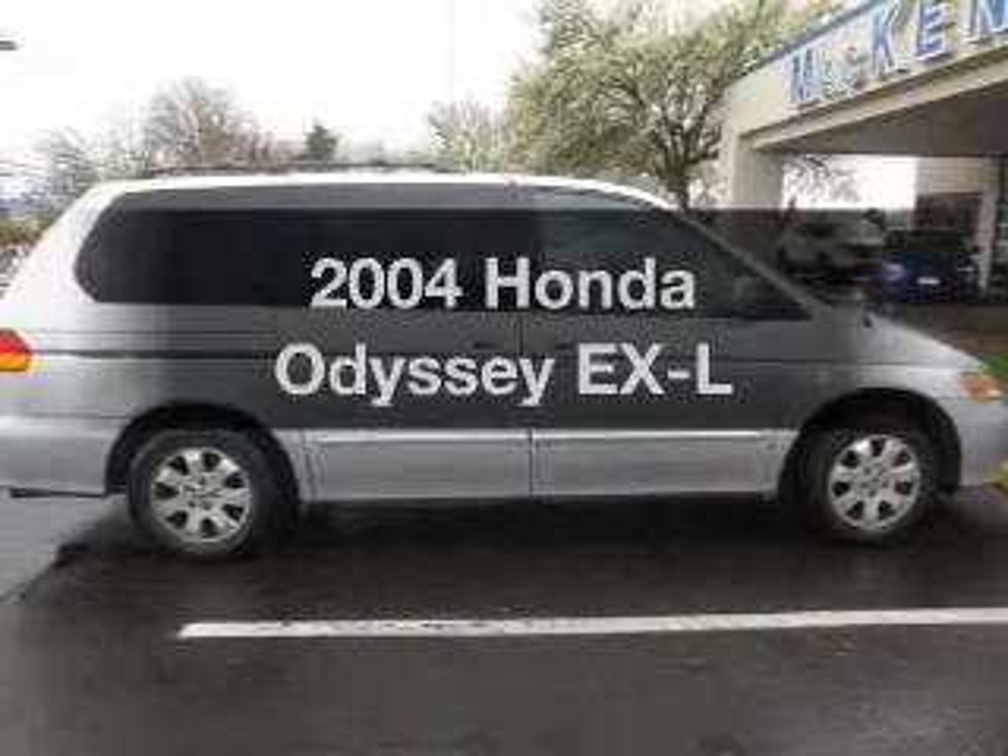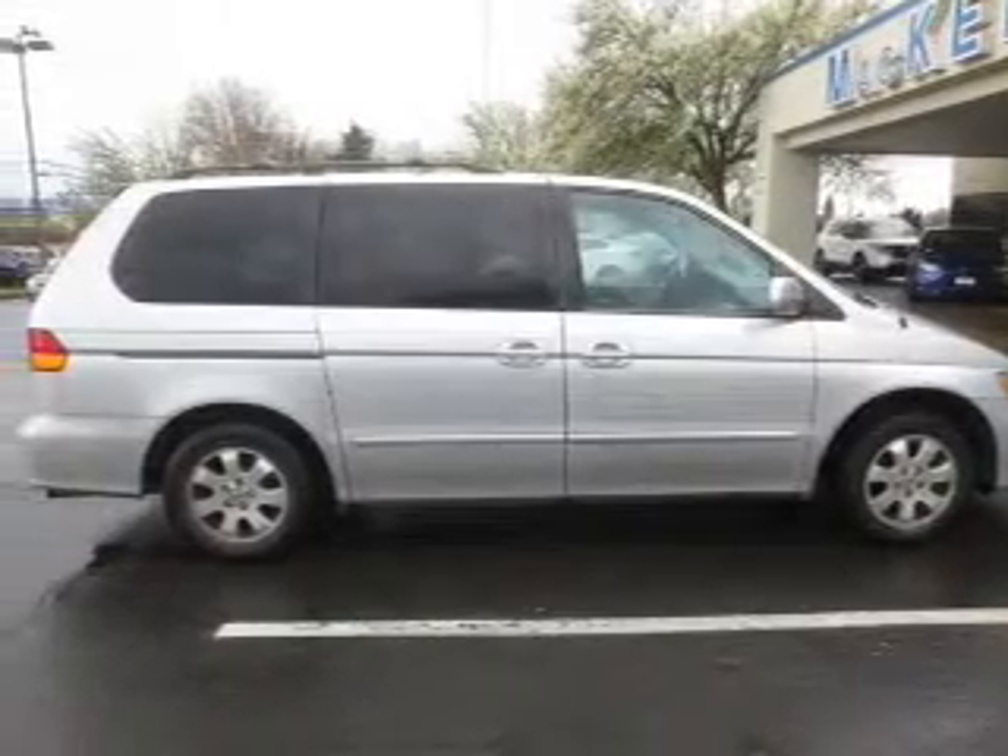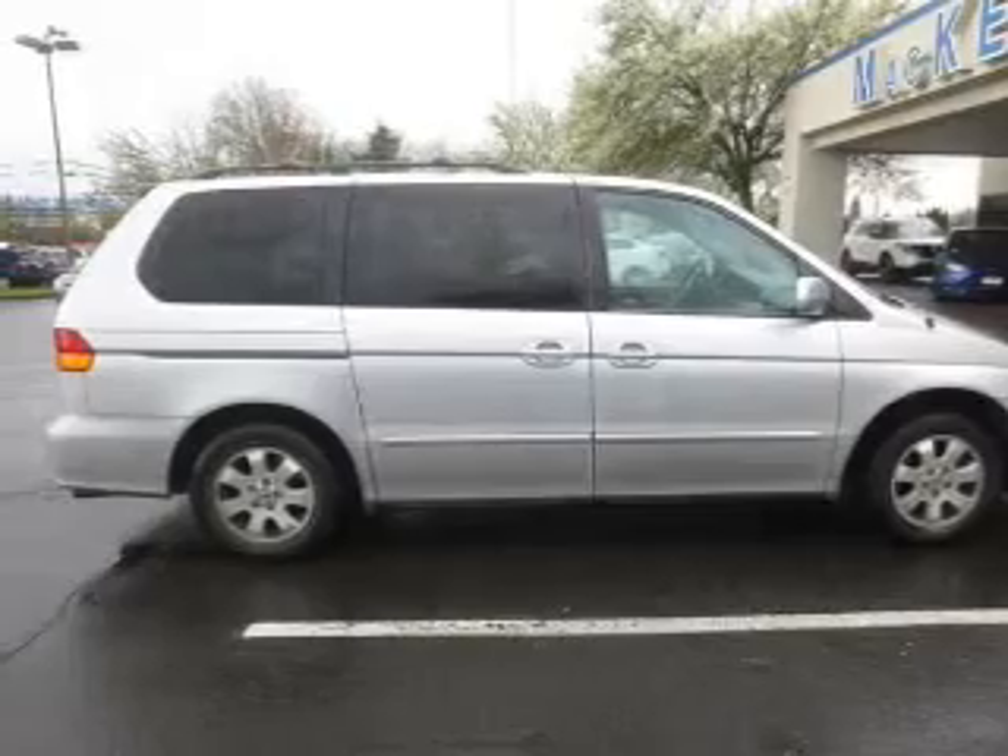Get noticed in this 2004 Honda Odyssey. Travel the roads in style and comfort in this great vehicle.